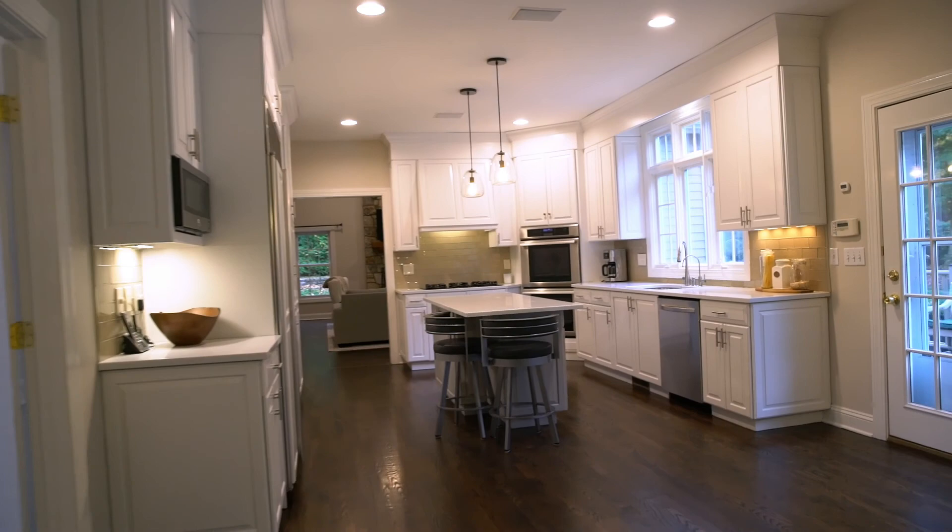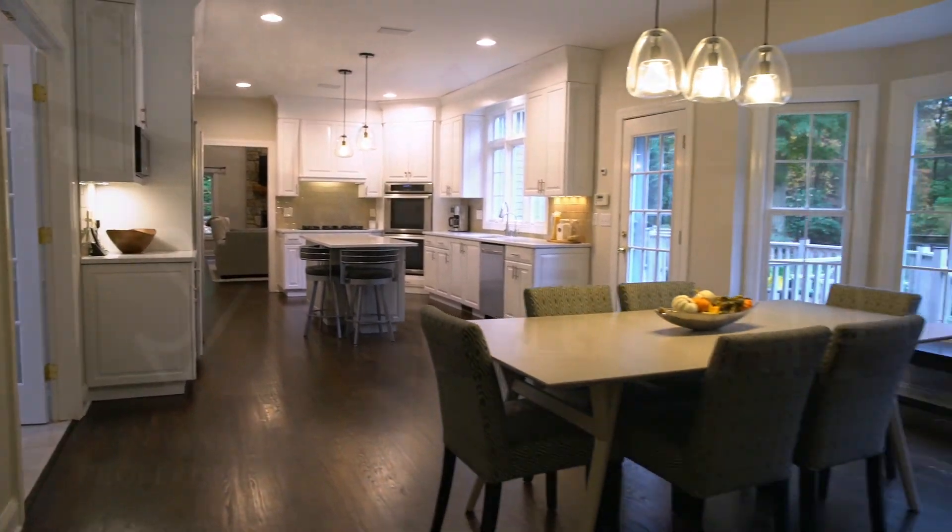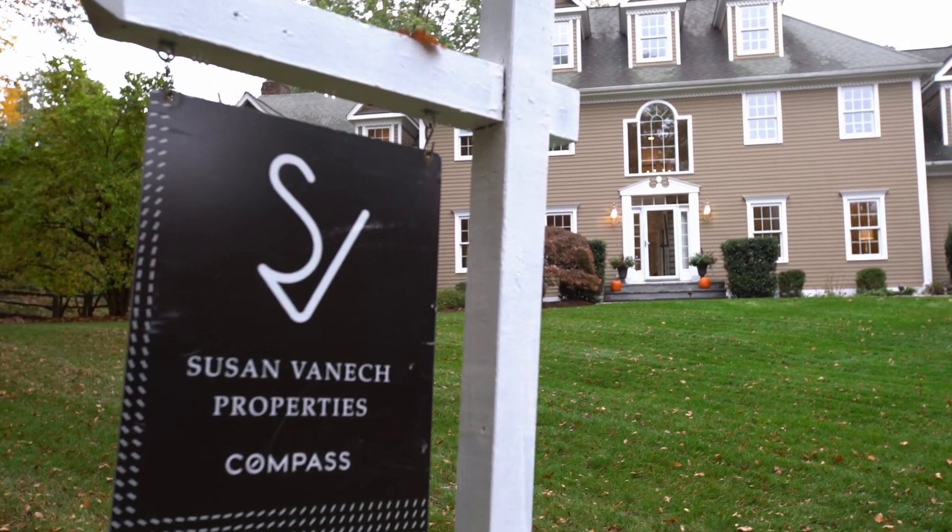Indoors and out, this property offers many places and spaces to soak up the private serenity of a true country retreat where any season feels good to be home.